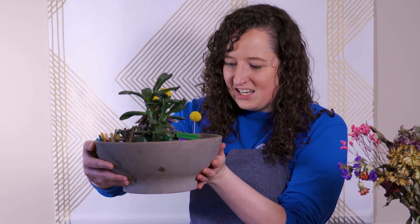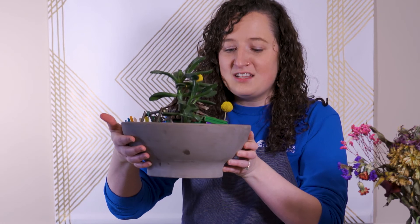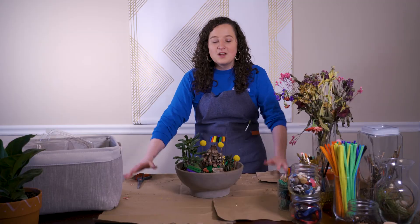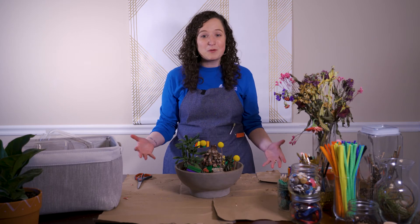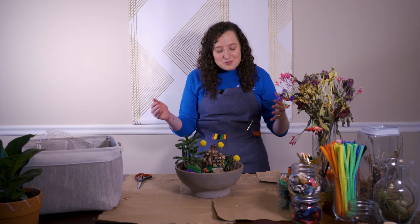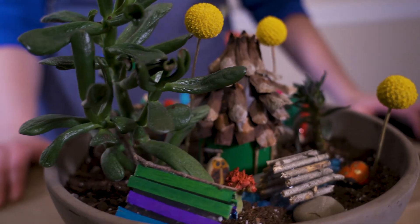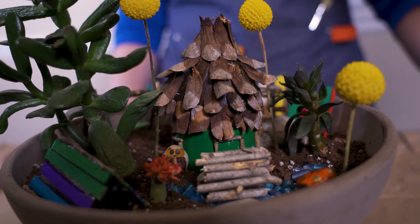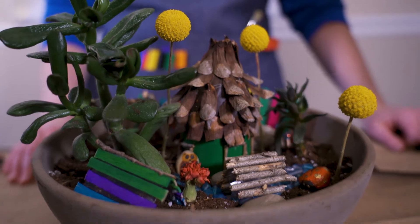Doesn't that look awesome? I am just so excited for the fairies to come see this — it's colorful, it's got so much fun stuff for them to do, and it's got friends! We're done, guys — this looks amazing! I can't wait to see what your finished product looks like. Make sure for the last time you drop a photo of your fairy garden in the comments below. I personally will be looking for each and every one of you in those comments!